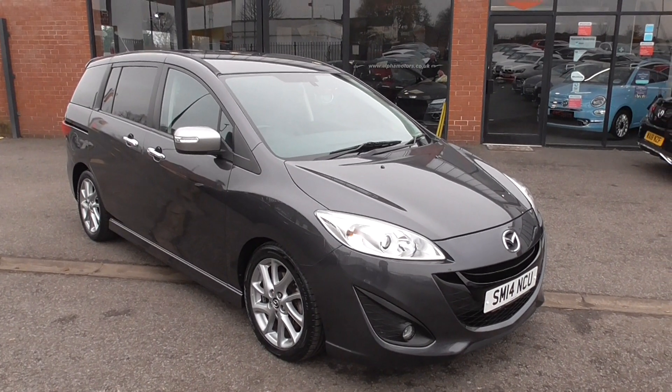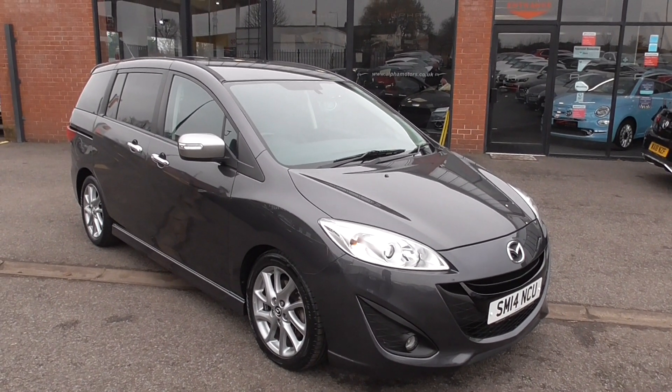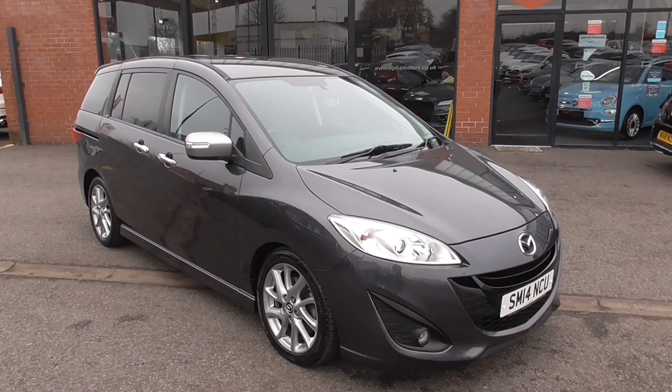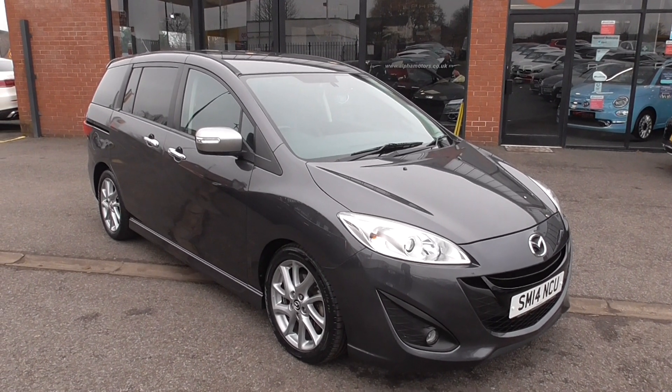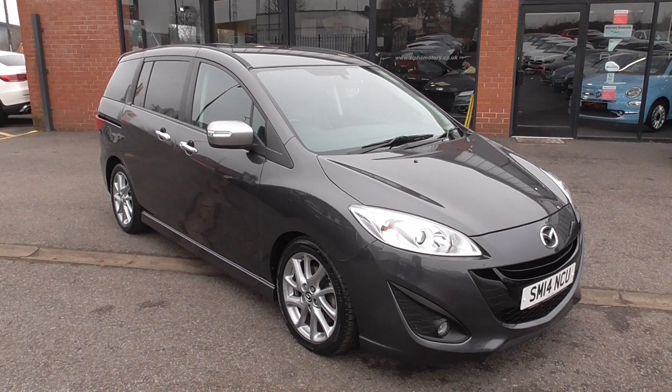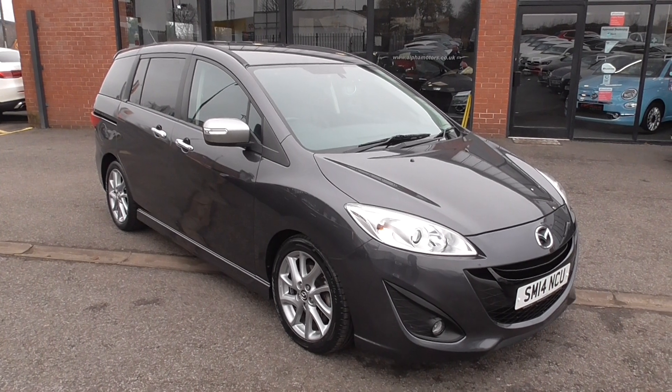Hi, welcome to Alfa Motors here in Wigan. My name's Graham and today I'm going to show you around this 2014 Mazda 5 Sport Venture Edition. Now this is the 1.6 diesel, super fuel efficient, and it is a 7-seat car.